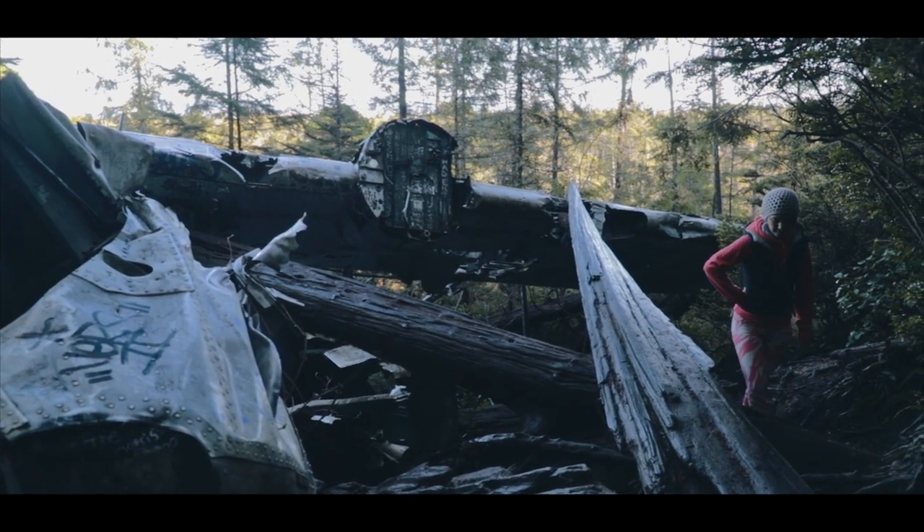I hope you guys enjoyed this episode about the old airplane wreck in the Pacific Rim National Park near Tofino. If you've liked the video make sure you give it a like, subscribe for more videos, and I'll see you in one of the next episodes guys. Have a good one!